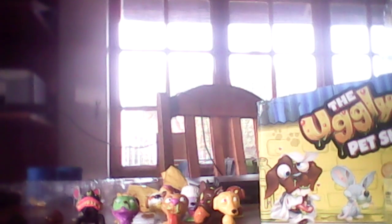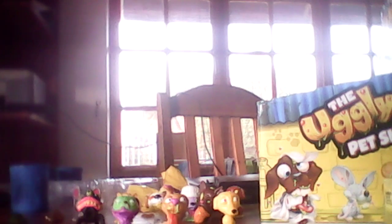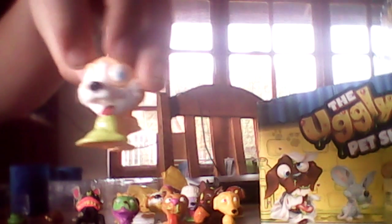We're going to get onto our last canister. This was my very first thing when I bought the Ugly's Pet Shop. I got a rare one and he is a Horrible Husky. Unfortunately he is barfing too. A lot of the characters in this series barf. Apparently there's a Series 2 coming out, and I'm very excited for that.